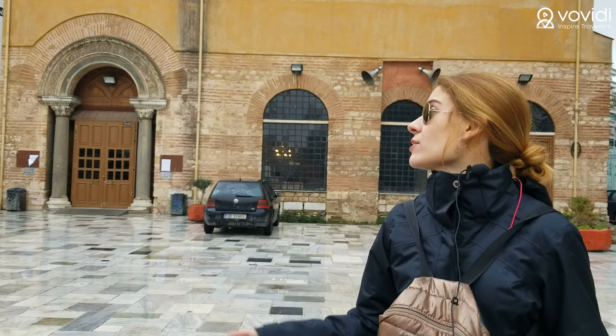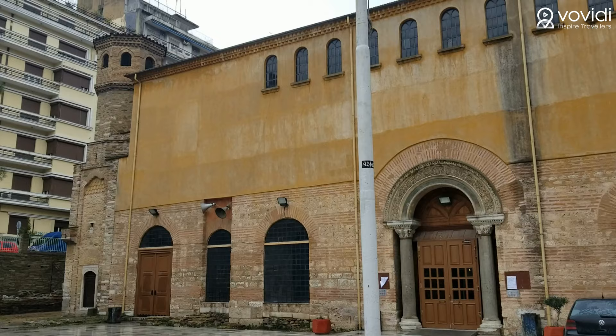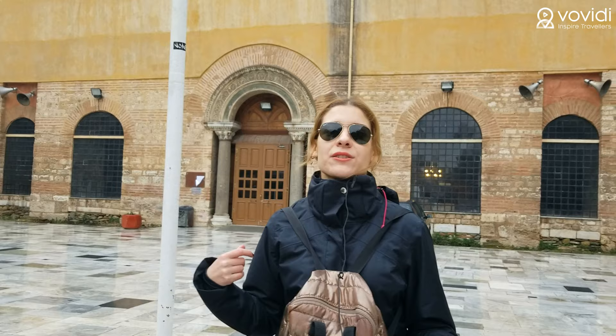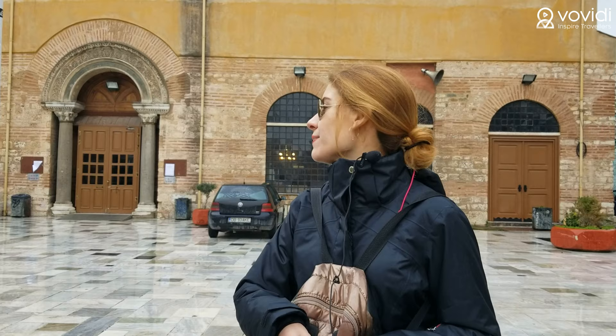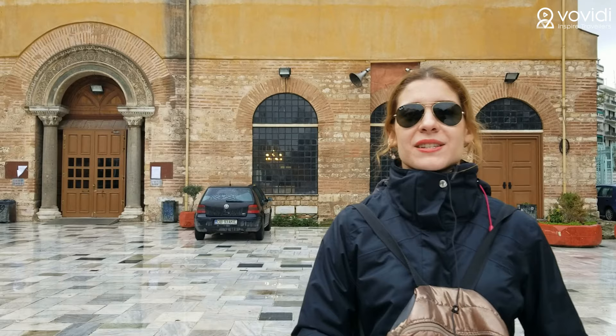This is Agia Sophia Church, one of the most important structures in Thessaloniki, and it is again under the protection of the UNESCO World Heritage List. According to formal documents it's from the 8th century, and when the Ottomans conquered the city it was turned into a mosque. The tower on the right side was a minaret of the mosque, but now it's a church again because after 1912, when the Ottomans left the city, they turned it back into a church. It's now allowed to visit inside and there is no entrance fee.